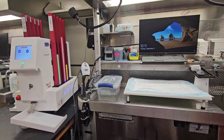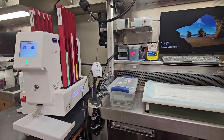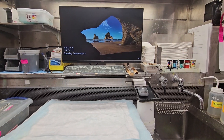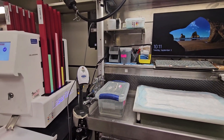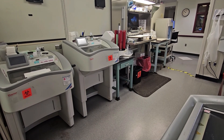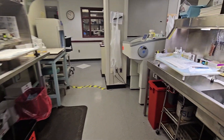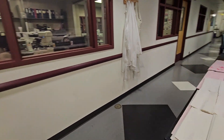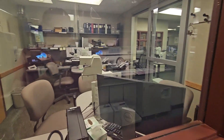Here is an example of one of our grossing stations. Our grossing stations are height adjustable and all have a dedicated cassette printer. Each grossing station is compatible with Dragon dictation, has a scanner for scanning in cases, and is stocked with everything one might need to gross. This is our dedicated frozen section space in the gross room, in which we prep, cut, and gross all the frozens that we receive. We see a wide variety of frozens and have an amazingly supportive PA staff that help out when things get busy and help cover the frozen service during our protected didactic times.